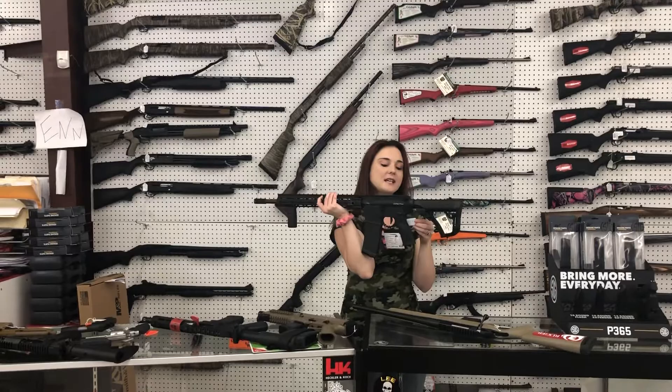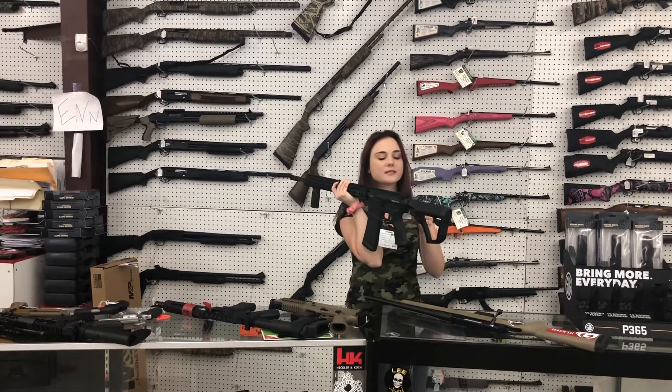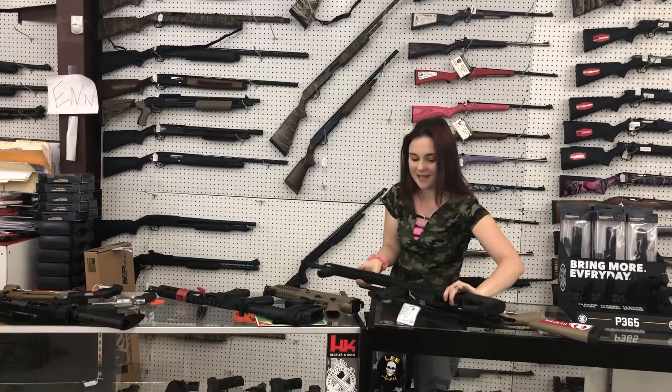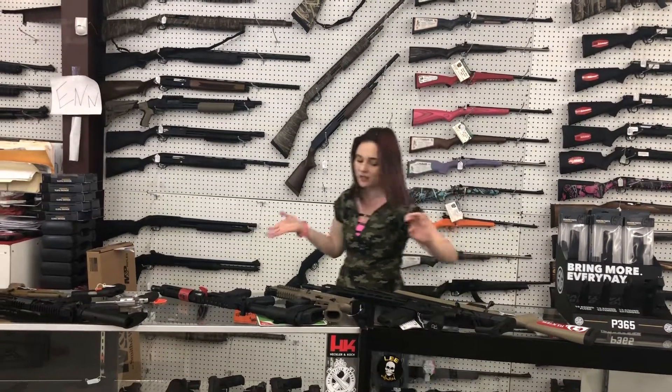Daniel Defense DD M4 V7 Pro, M556. She's $1,550 plus tax. Those are super sweet y'all — y'all know I got one of those in my safe. I absolutely love it.